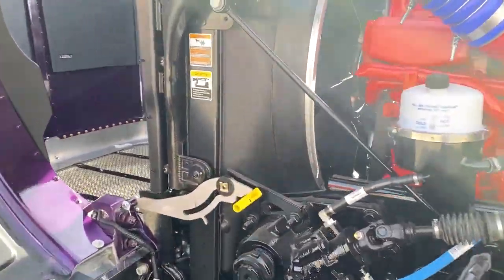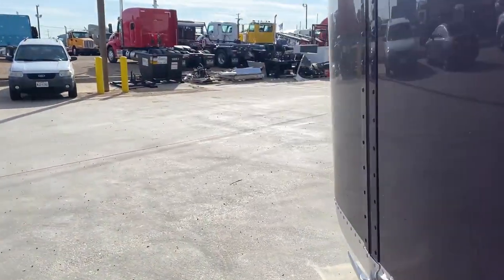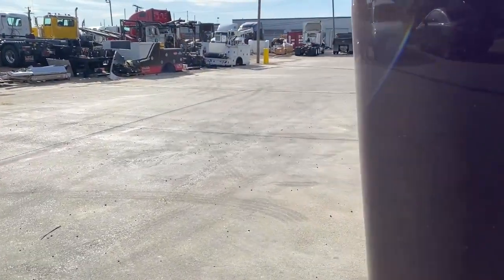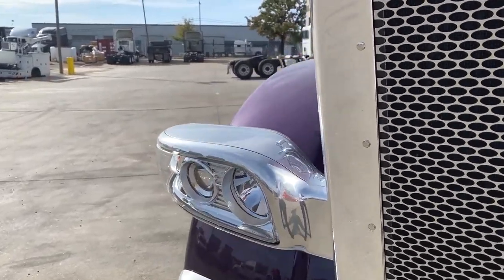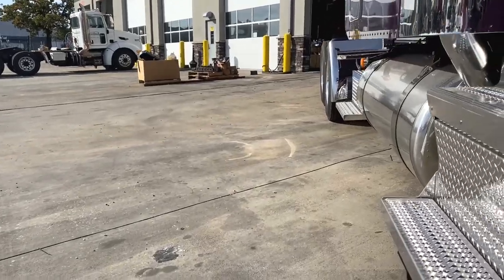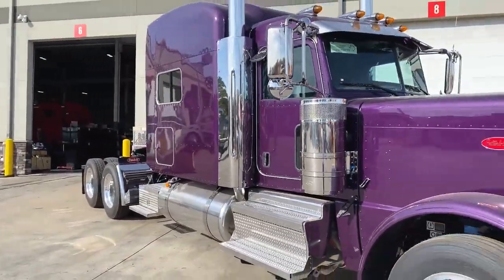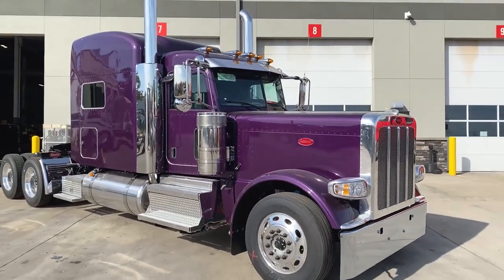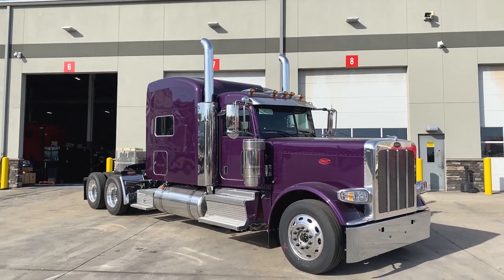Here are the all disc brakes again, front and rear. And here's the all-aluminum hood — makes it super easy to open and close one-handed while filming.